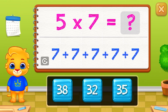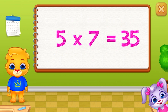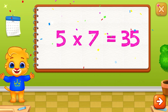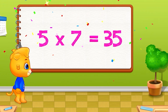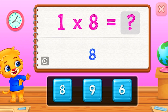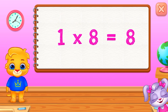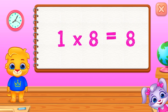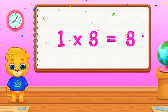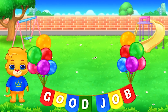Thirty-five. Five times seven equals thirty-five. Eight. One times eight equals eight. Good job!